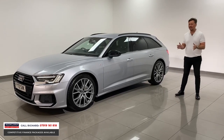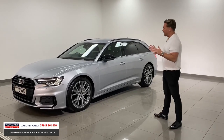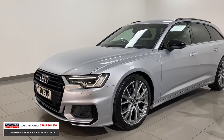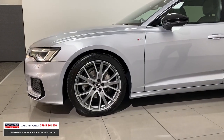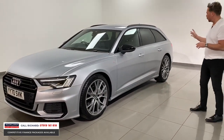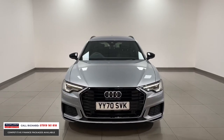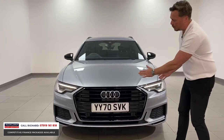This is a 40 TDI Black Edition. The Black Edition specification transforms this car in silver from a fairly standard S Line to an unbelievable looking car. You get the 20-inch Audi Sport wheels — usually reserved for something like an RS Q8 or RS7 — plus black mirror casings, satin roof rails, black window surrounds, and privacy glass. Priced at £36,990, it's only had one owner.